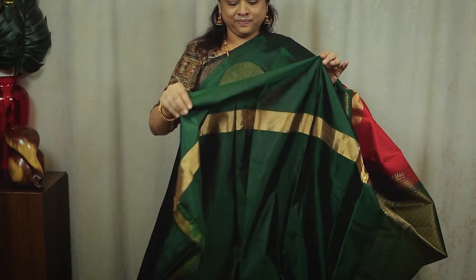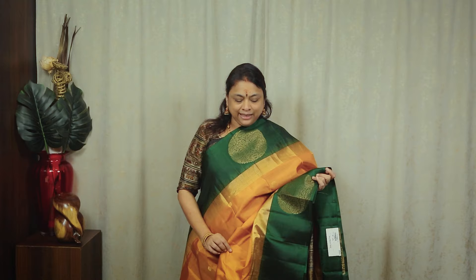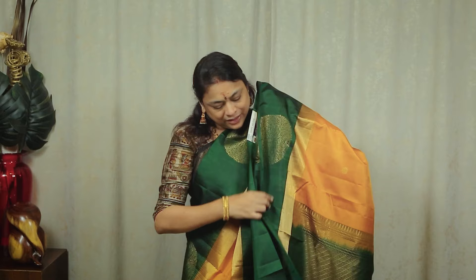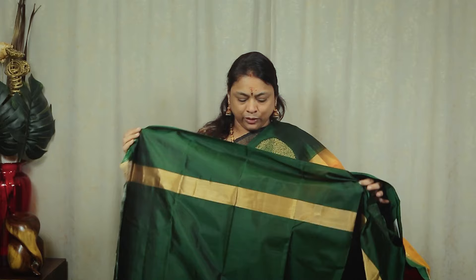The blouse is plain. As you can see, it's very lightweight. You can take a look at the next one — a mustard and bottle green combination. It's a similar design — a body full of floral — and a nice little color. You can take a look at the border. The blouse is plain bottle green.